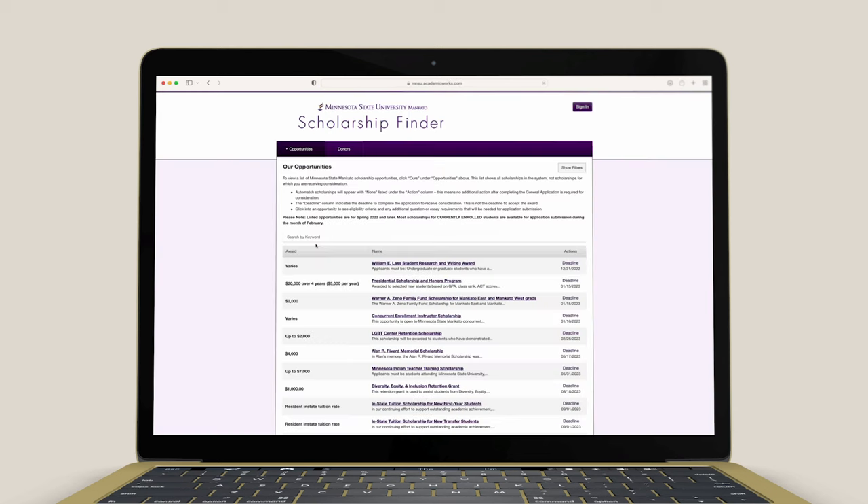The system is easy and it could really help with tuition costs. Go apply and Go Mavs!